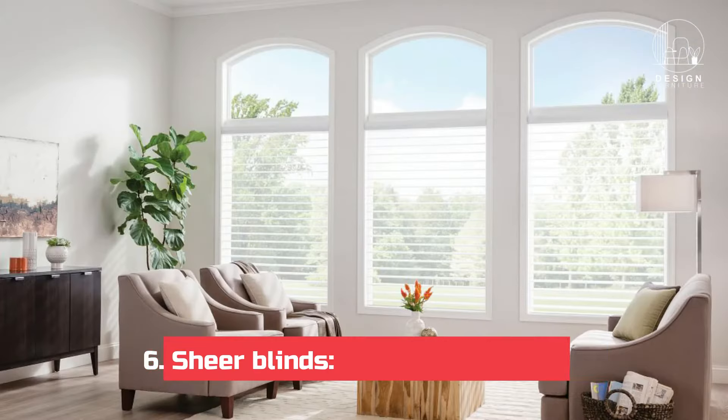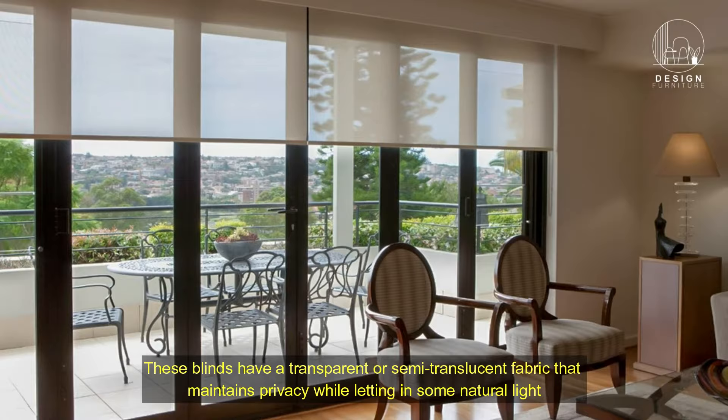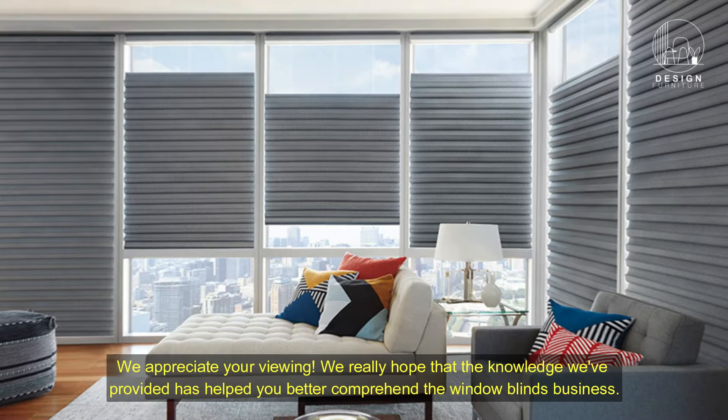Six: shear blinds — soft light diffusion. Shear blinds are a great choice for people who want soft, diffused light in their room. These blinds have a transparent or semi-translucent fabric that maintains privacy while letting in some natural light. For living rooms, bedrooms, or any other place where you want to enjoy soft sunlight, shear blinds create a light and ethereal atmosphere. We appreciate your viewing and hope that the knowledge we provided has helped you better comprehend the window blinds options.